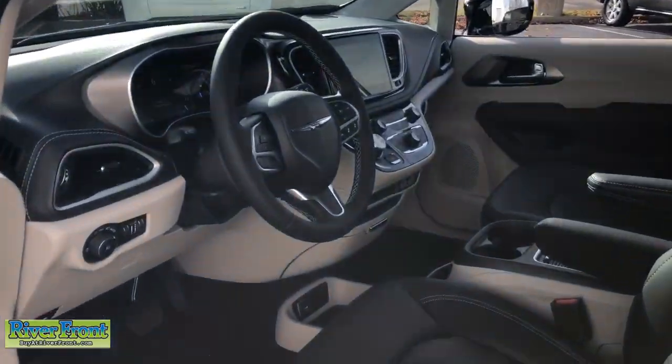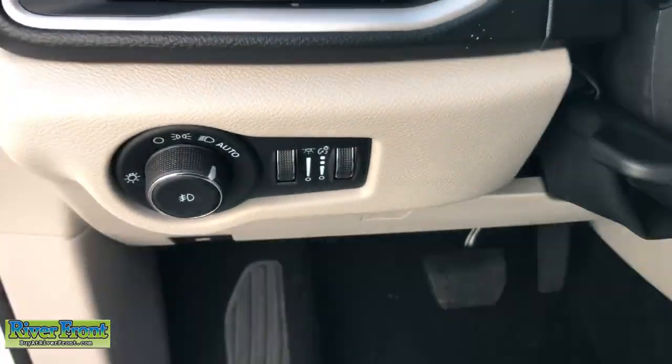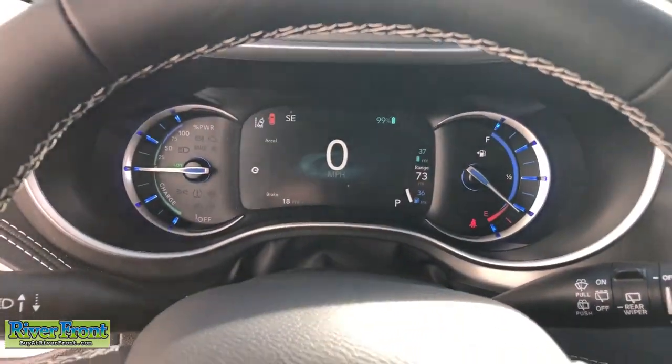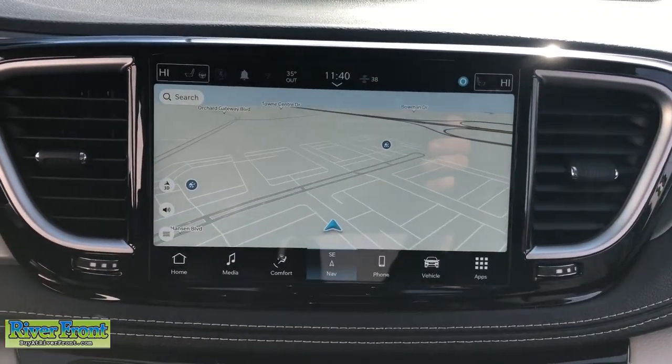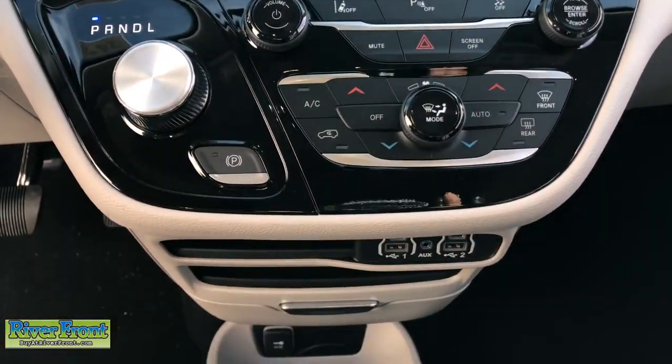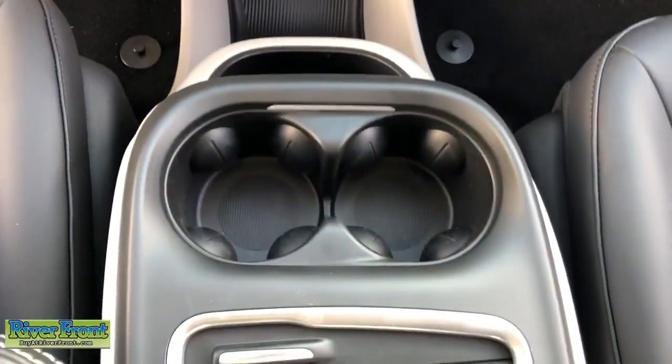These are just some of the great options this vehicle comes with: heated steering wheel, Apple CarPlay and or Android Auto, keyless entry, navigation system, fog lamps, backup camera, satellite radio, heated mirrors, adaptive cruise control, and power liftgate.